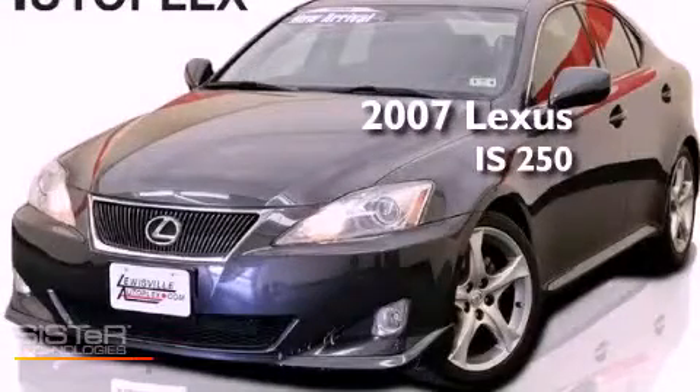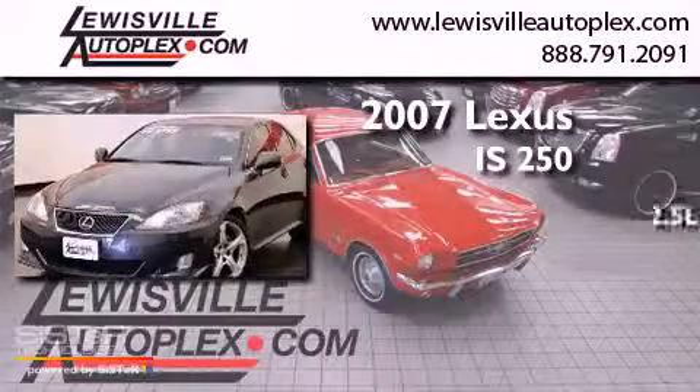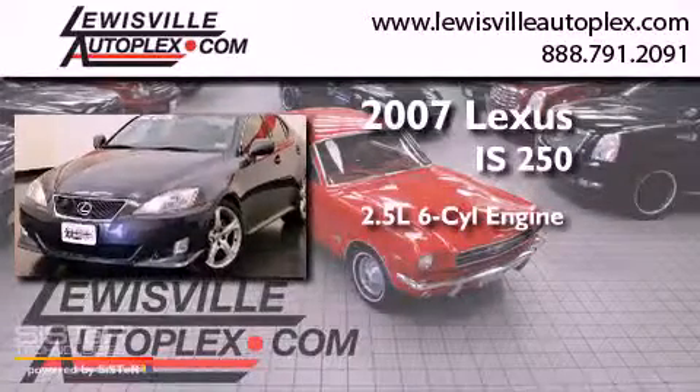This is a 2007 Lexus IS250. It has a 2.5-liter six-cylinder engine and a manual transmission.